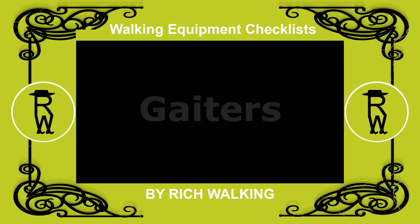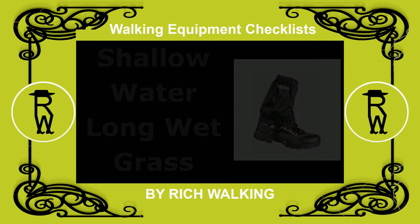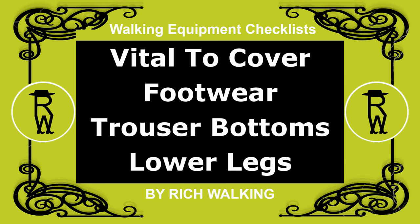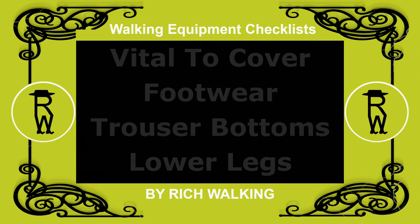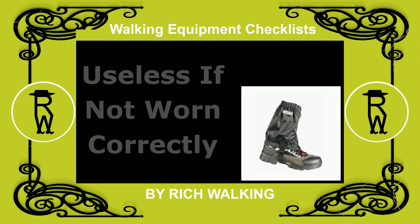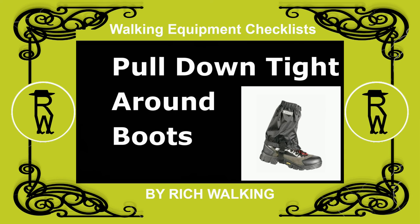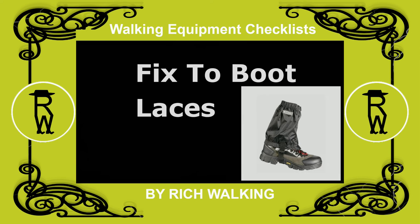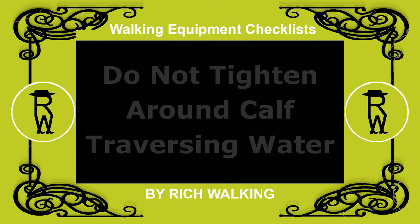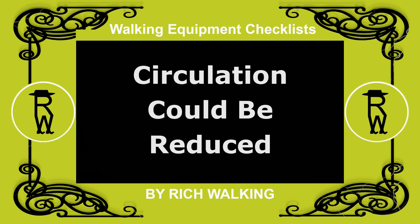Gaiters. If you are going to traverse shallow water or walk through long wet grass, gaiters are vital to cover your footwear, trouser bottoms, and lower legs. However, if not worn correctly, gaiters are useless. Make certain there is a waterproof seal by pulling them down tight around the boot and fixing them to your boot laces. Do not tighten gaiters around your calf when traversing water, as circulation could be reduced.